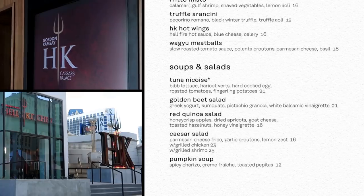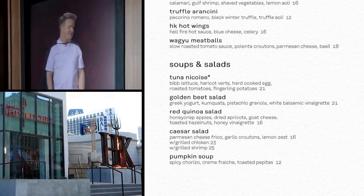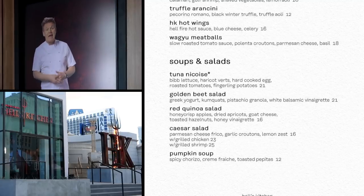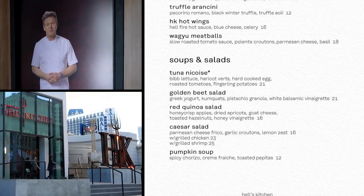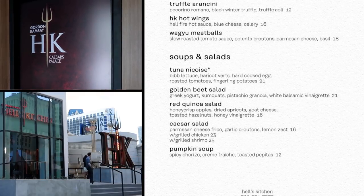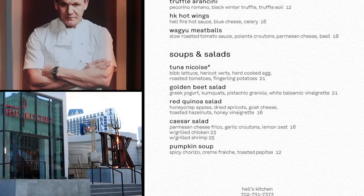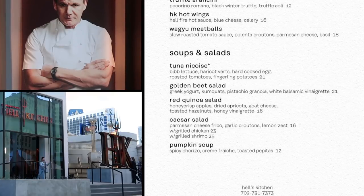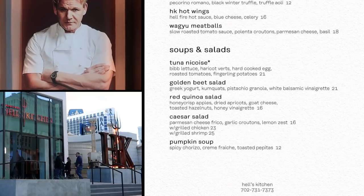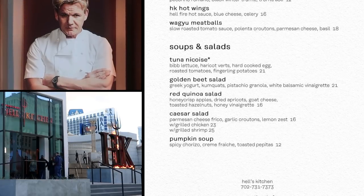For soups and salads, you can start with the Tuna Niçoise — a salad named after Nice, France. It's a famously odd concoction, here made with bib lettuce, haricot vert, hard-cooked egg, roasted tomatoes, and fingerling potatoes for $21. The golden beet salad is also $21. Golden beets are just like the purple beets, except they're yellow, and they taste just as much like beets, unfortunately.